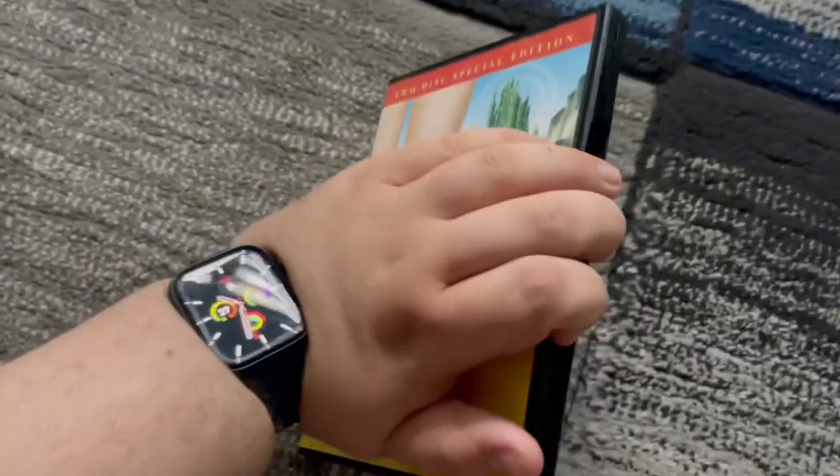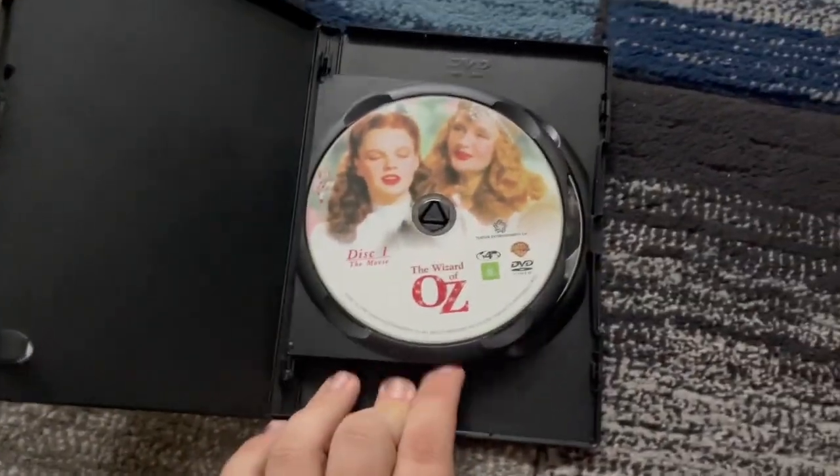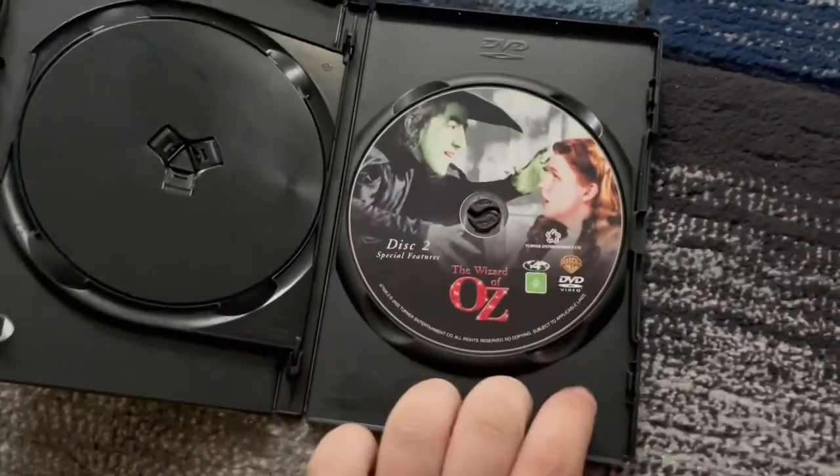Let's see what's inside. Here's Disc 1 for the movie. And Disc 2 for the bonus features.